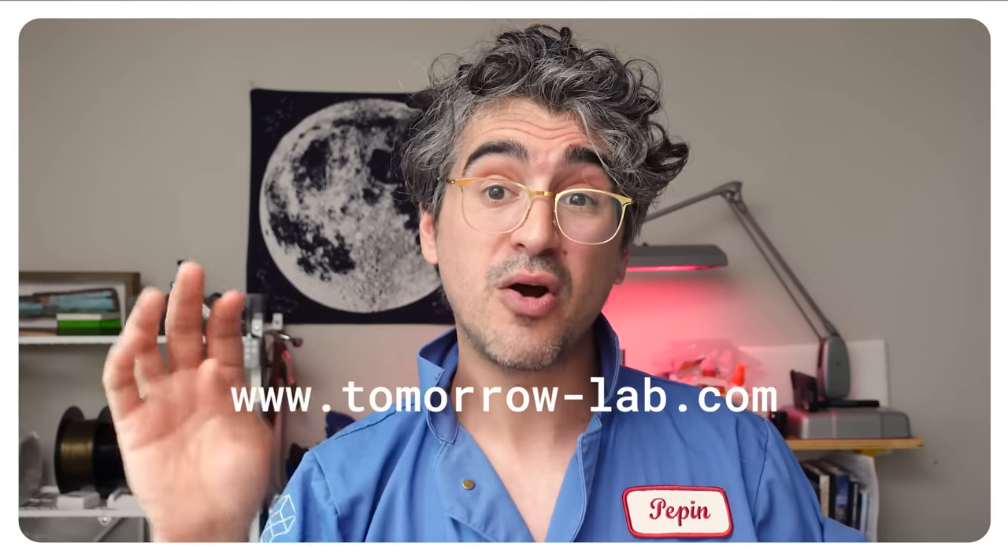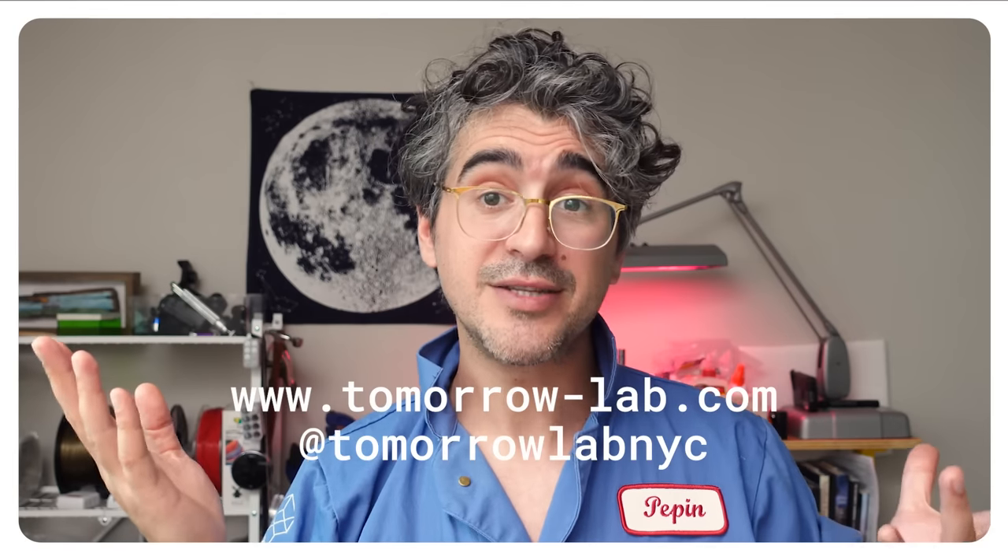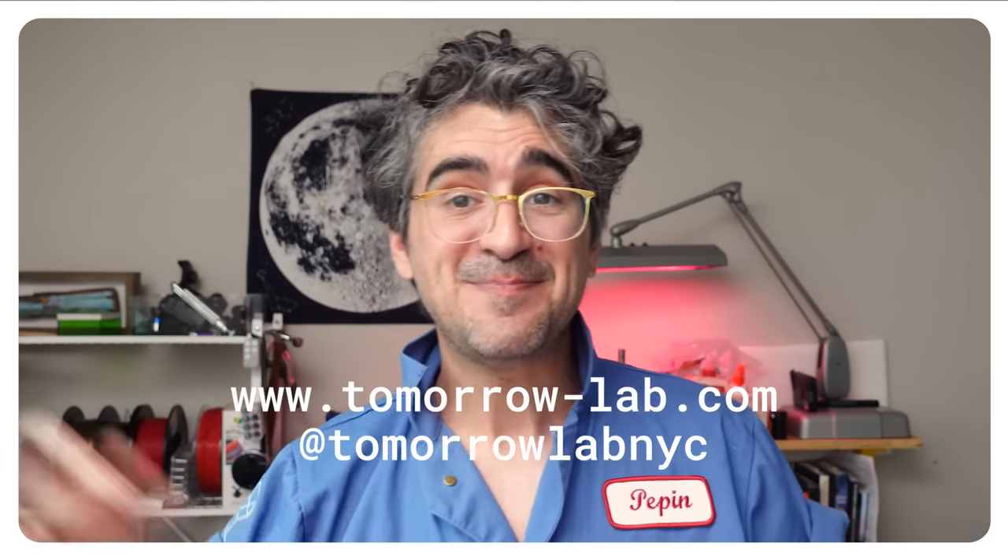That's our job. Also, if you have any thoughts about our process, comments, or criticisms, tell us down below. And if you want to see more of our work, go over to tomorrow-lab.com or find us on Instagram. Thanks again, bye!